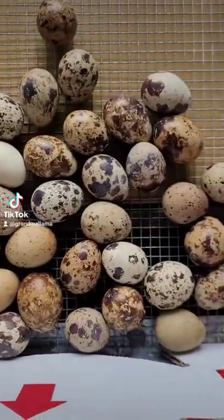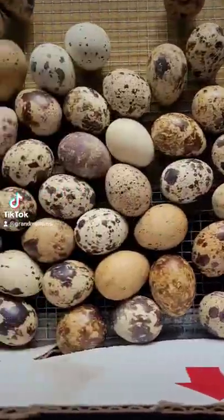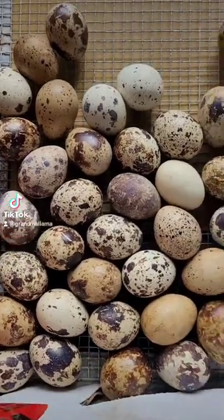Well, here we go. We're just locking down 55 Coturnix quail eggs, just getting ready for them to hatch tomorrow or the next day.